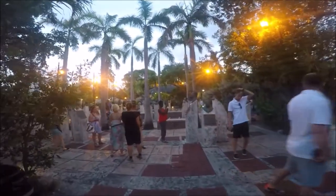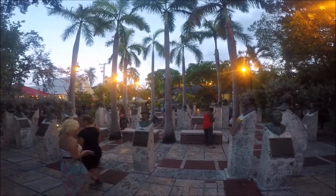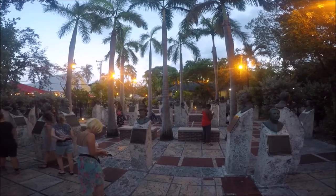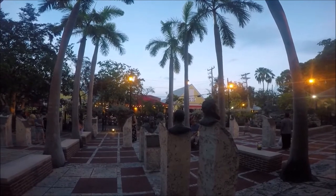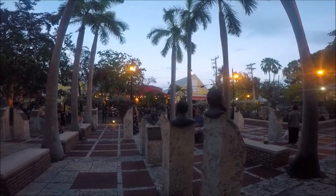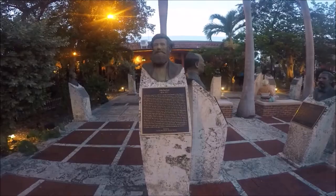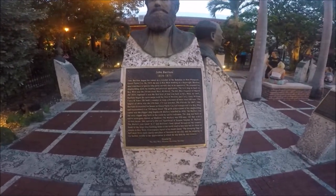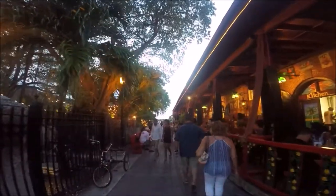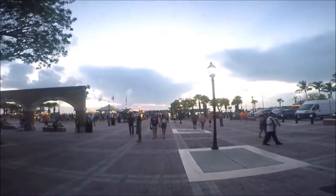There's plenty of things to do in Mallory Square like the Key West Historic Memorial Sculpture Garden. This free attraction is open 24 hours seven days a week. There are 20-foot monuments titled the Wreckers and 39 busts honoring people like Ellen Russell Mallory. Ellen Russell Mallory settled in Key West with her family in 1823. She's the first white female settler in Key West. One of her sons went on to become a US Senator and then Secretary of the Navy for the Confederate States. Mallory Square is named after her son Stephen Russell Mallory.